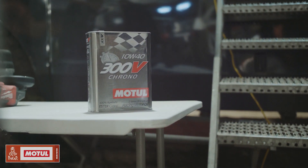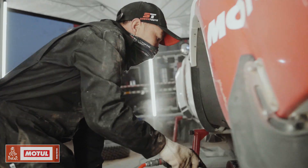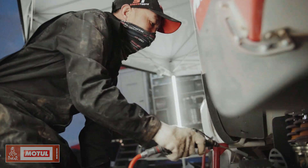Whether it's oils, lubricants, tires, suspension, or engine — it has to be nothing but the best. If it can go through Dakar, if it can survive Dakar, it can survive anywhere.